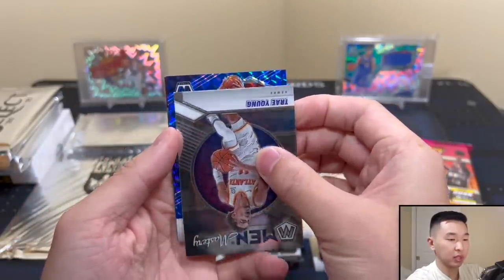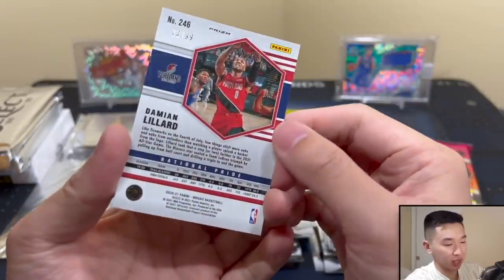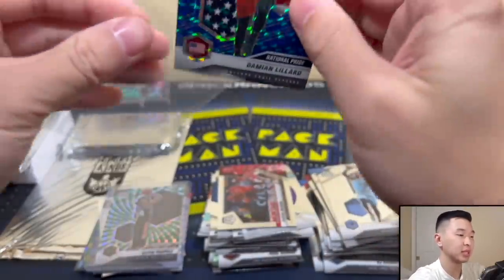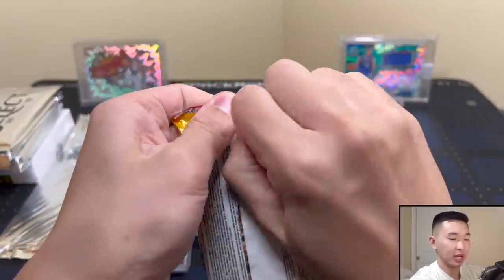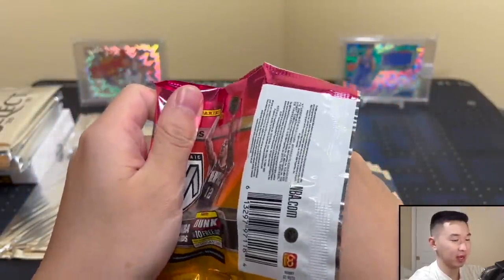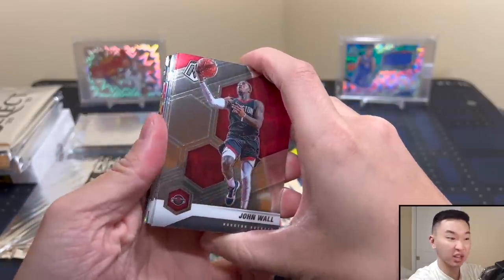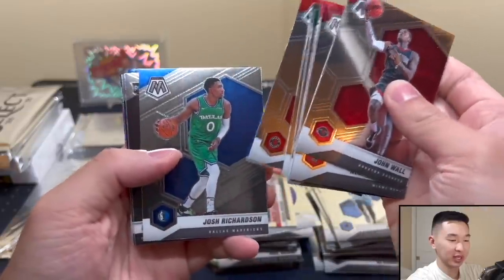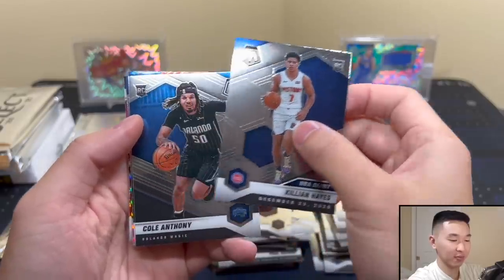Damian Lillard National Pride blue — two numbered cards in one pack! I think we're dreaming. 73 or 99 — you could go a whole box and not get two numbered cards, so getting them in one pack is something. Pink swirl too — things have changed. Went from struggling to get them to getting two, so thumbs up.